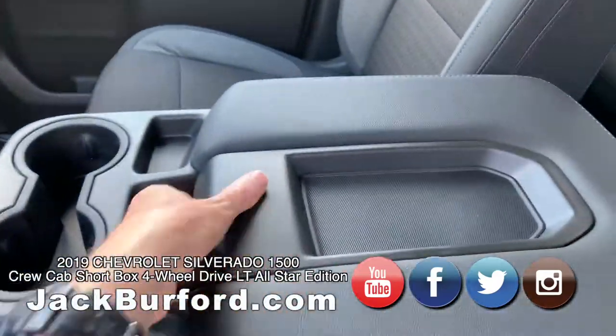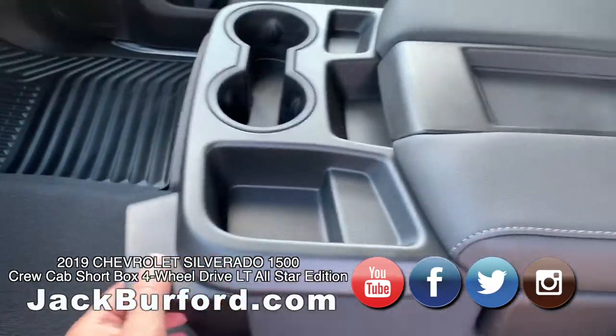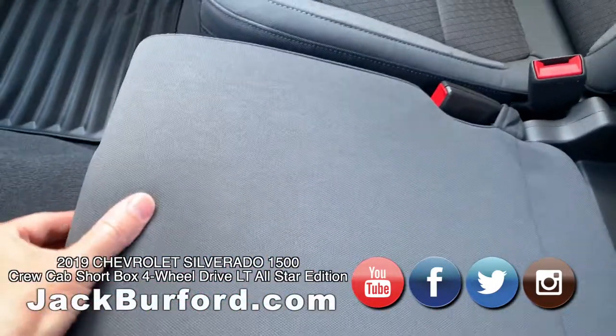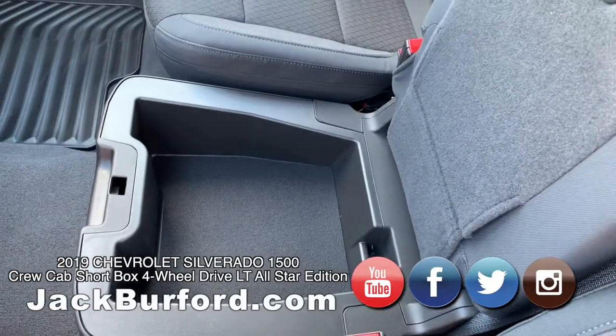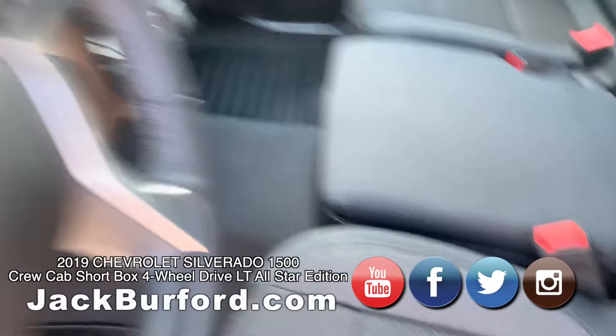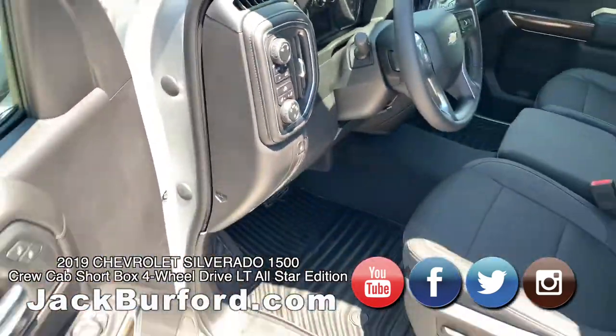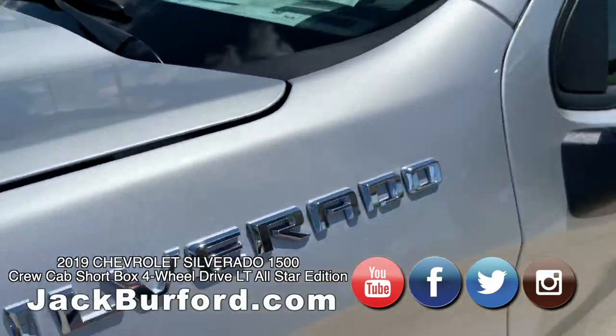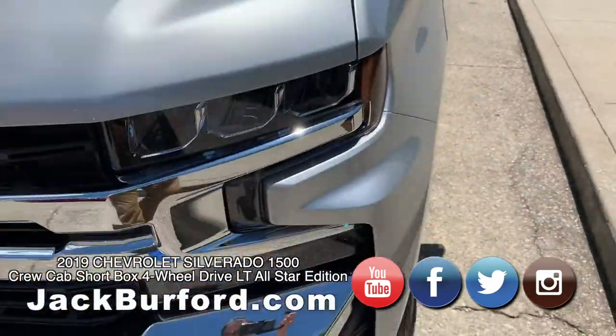On the console you have an actual console with a seat in the middle, and under that seat there's another spot — a little lock box where you can actually use your key and lock anything in there. Cool little feature. The truck also has keyless entry.